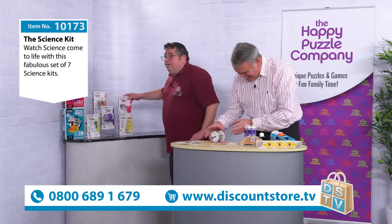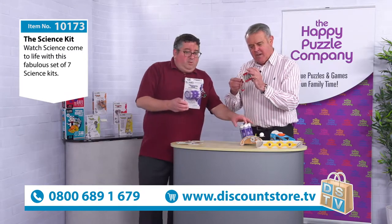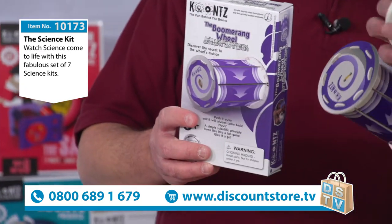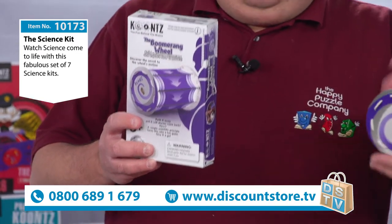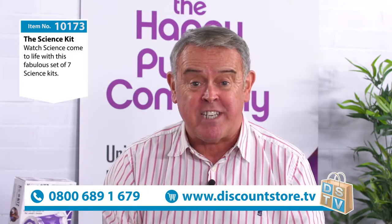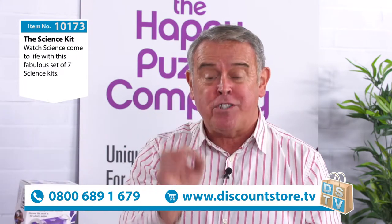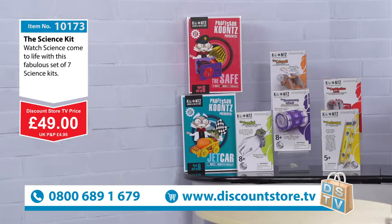Now we move on to the boomerang wheel. It's really clever - it conserves energy by converting potential energy into motion. Before we go any further, the price on this one: call 0800 689 1679, item number 10173, the science kit - 49 pounds for everything you're going to see here, all seven pieces in the set. It's a brilliant set, so make that call now or go on our website.